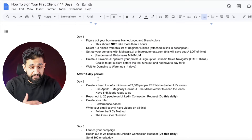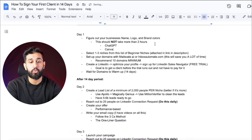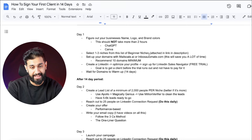Day one: figure out your business name, logo, and brand colors. Do not take a long time with this — it should not take more than two hours. You can have ChatGPT help you and make something in Canva. You're also going to select one to three niches from the list of beginner niches — I'll attach that in the link in the description.